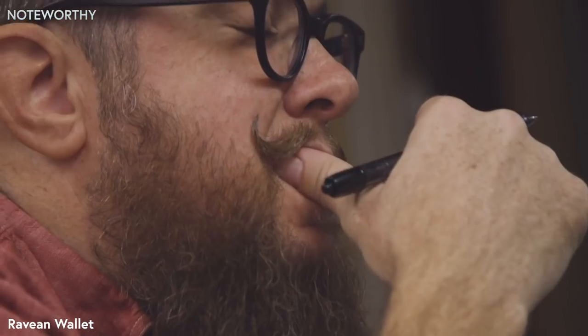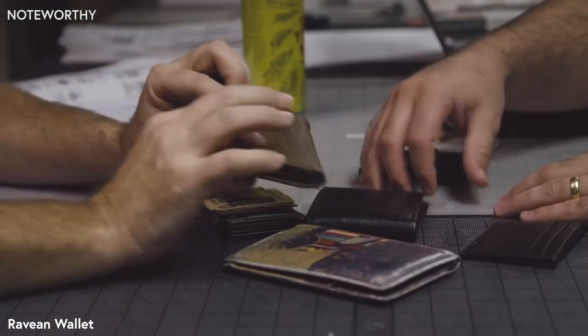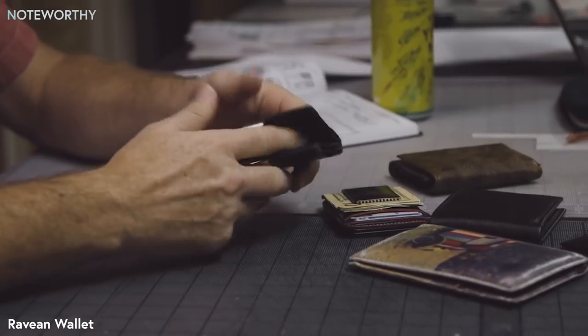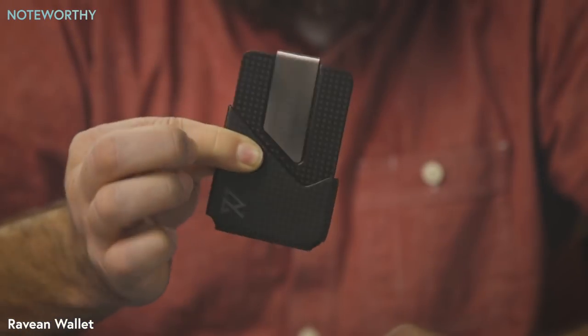Aravian. We get frustrated with stuff that we use every day that isn't designed well. Wallets are one of those devices we use every day, but most wallets we've tried are too complicated, too bulky, or just plain ugly. They also lack the features of the other modern devices we carry in our pockets. So stepping out of our normal product focus of apparel, we decided to design our own wallet.